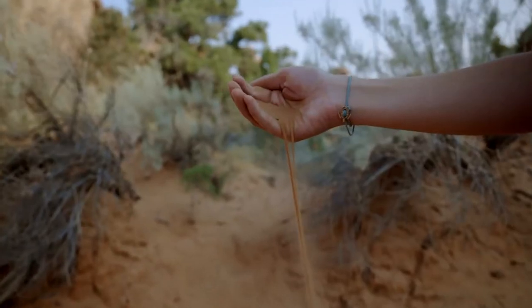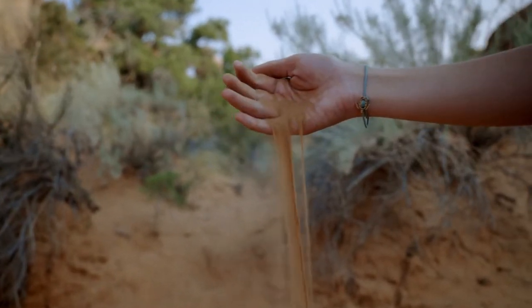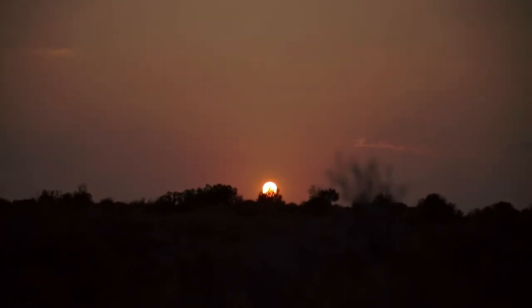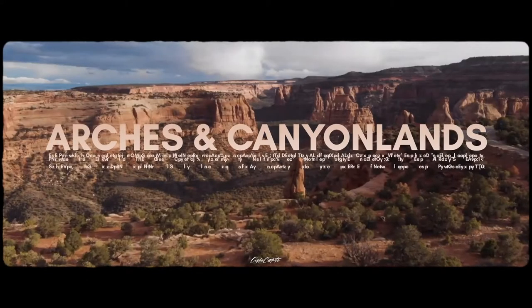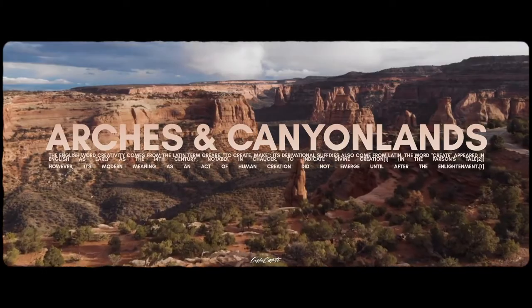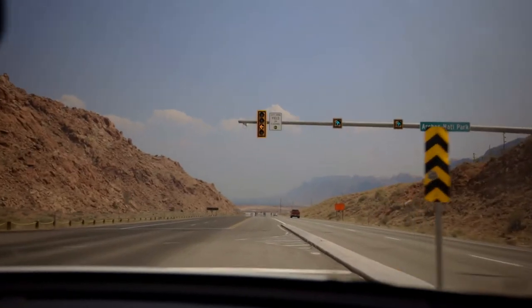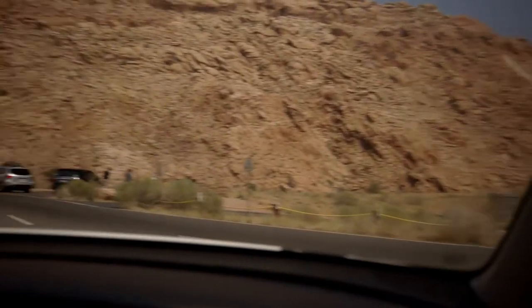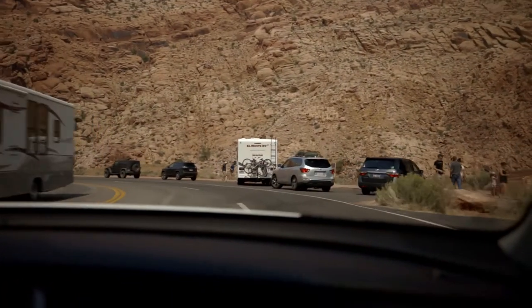Welcome to Utah! This is a really weird entrance for a national park. I'd ask if you want to get your picture taken in front of the sign, but looks like there's a line.